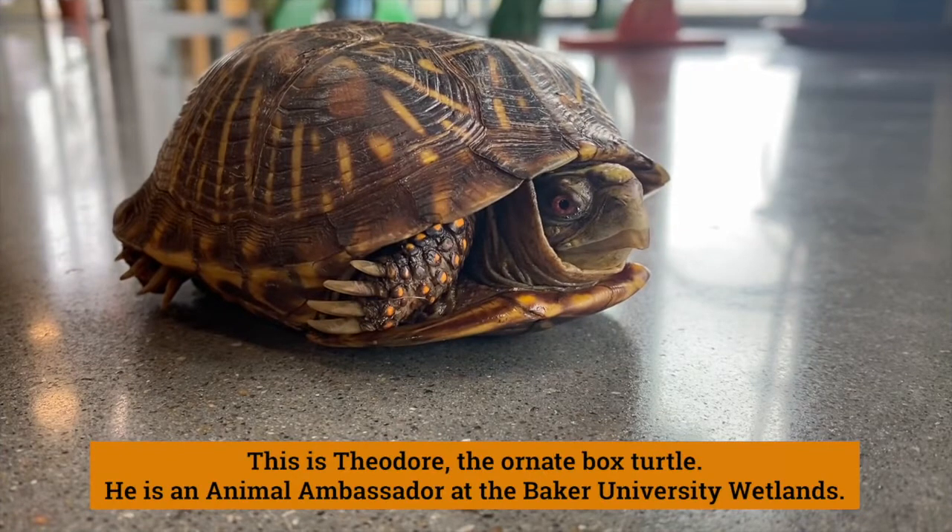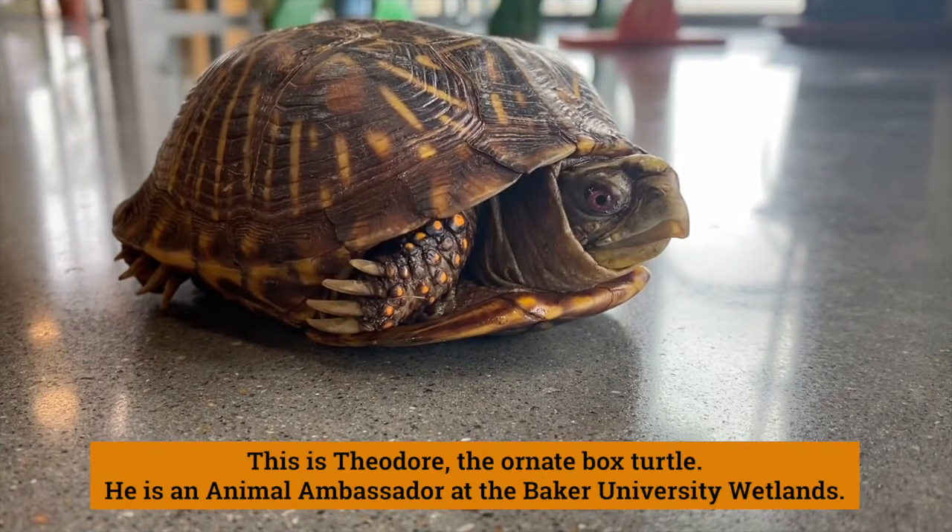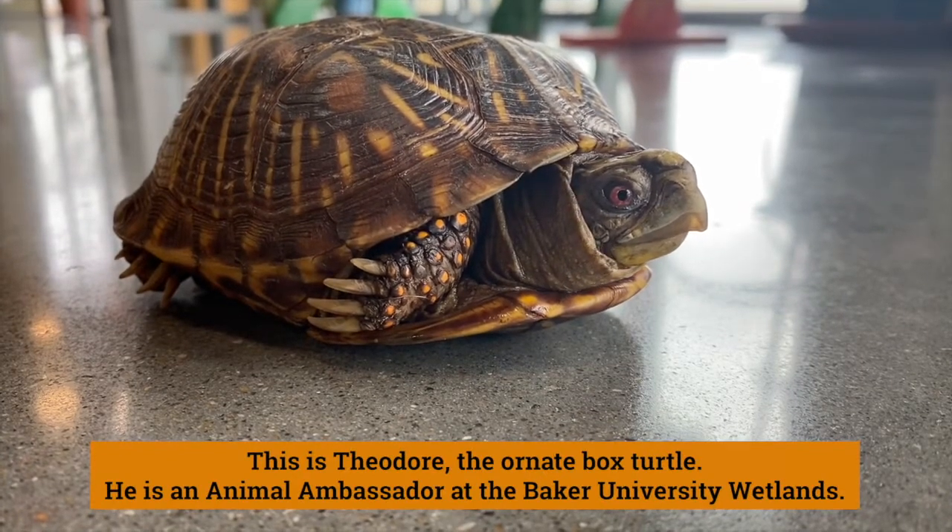This is Theodore, the ornate box turtle. He is an animal ambassador at the Baker University Wetlands.